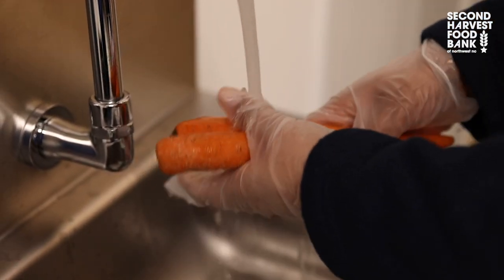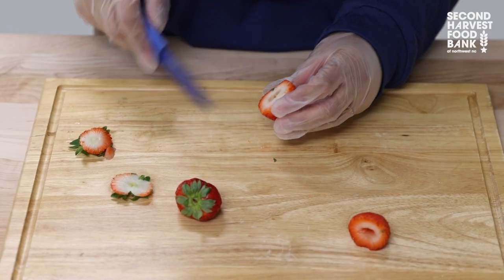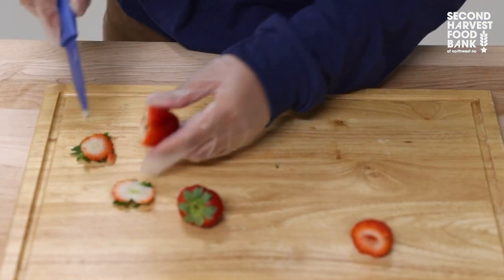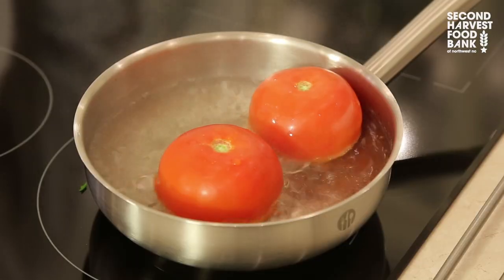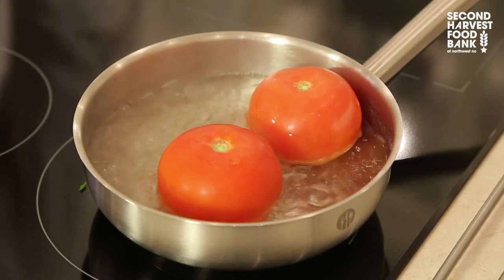Step one: rinse produce and pat dry. Step two: preparation. For fruits, remove any stems, seeds, and pits, and slice into desired size pieces. Step three: blanching slows down the loss of flavor, color, texture, and nutrients during the freezing process. For fruits, you do not have to blanch beforehand.